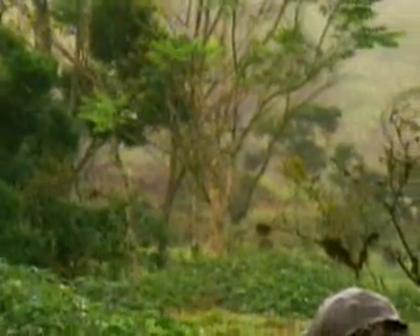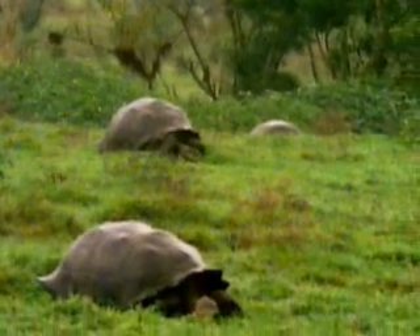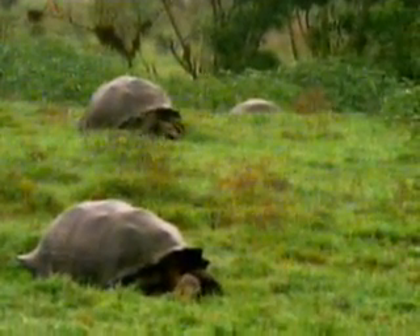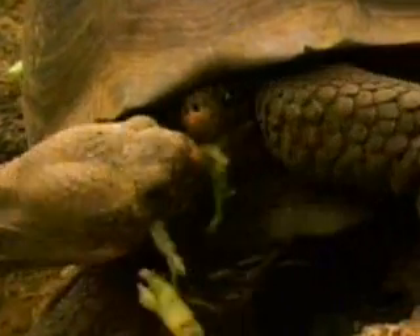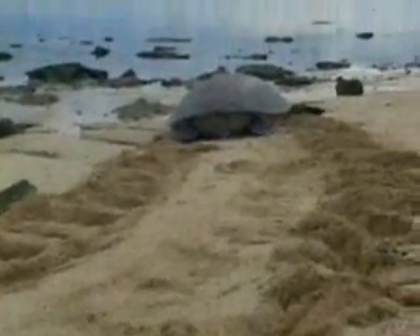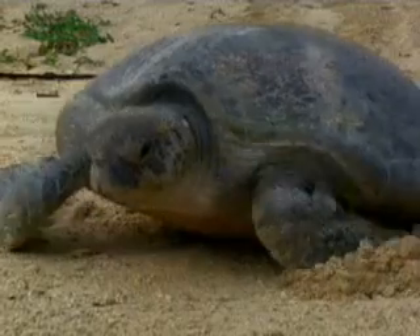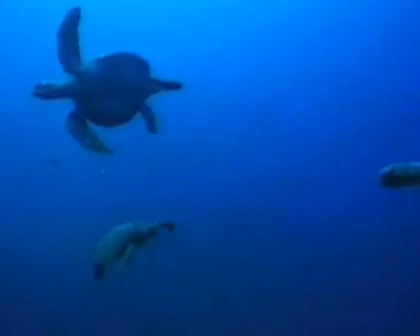In turtles and tortoises, some scales have evolved into armored shells. Land-based tortoises, like the enormous Galapagos variety, have high-domed shells too big to bite. Sea turtles' body design makes moving awkward on land. Their shells are streamlined for underwater mobility.